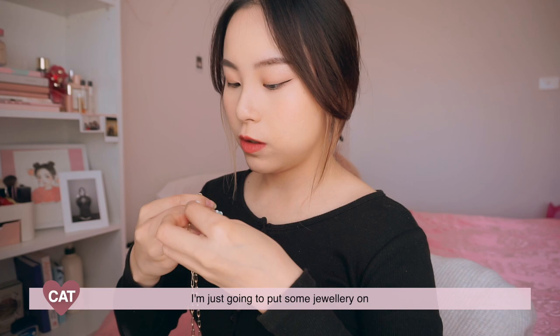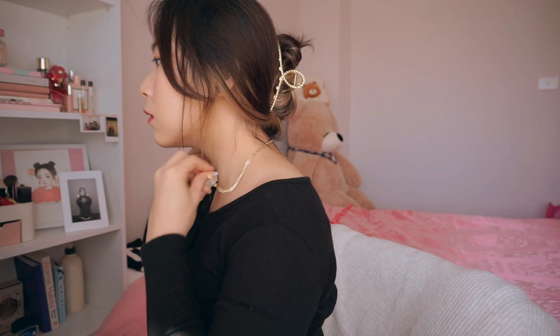I'm just gonna put some jewelry on. It's a love heart — I think you guys know how much I love love hearts by now. Let's put some matching ones. Very cute.